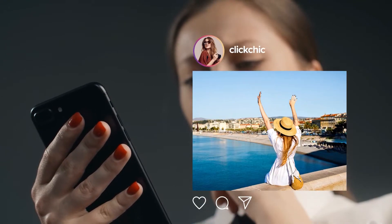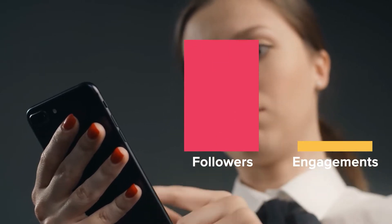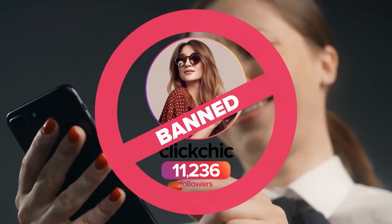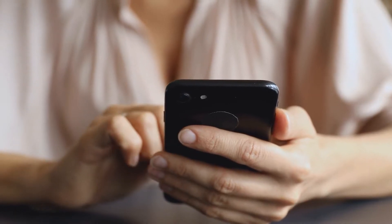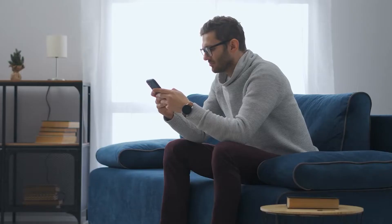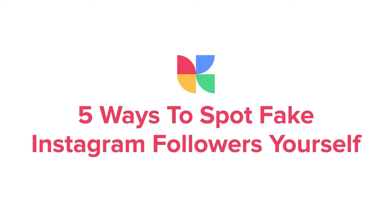Fake Instagram followers can hurt your account by not engaging with your content, hurting your credibility, skewing your metrics, and getting you in trouble with Instagram, possibly even banned. Now that you know what fake Instagram followers are and why they're a problem, you probably will want to get rid of them. Here are five ways to spot fake Instagram followers yourself.